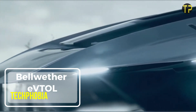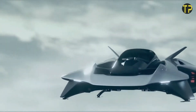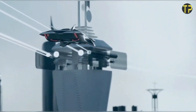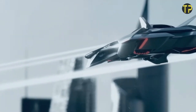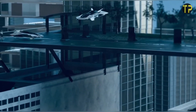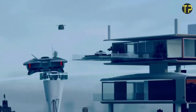Bellwether's EVTOL aircraft. Bellwether's EVTOL aircraft is reshaping urban mobility with its futuristic design and advanced technology. Unlike traditional aircraft, this personal flying vehicle is compact, quiet, and eco-friendly, aiming to reduce congestion in bustling cities. Its innovative design allows for vertical takeoffs and landings, making it ideal for urban environments with limited space.